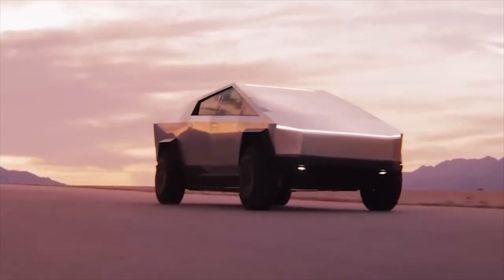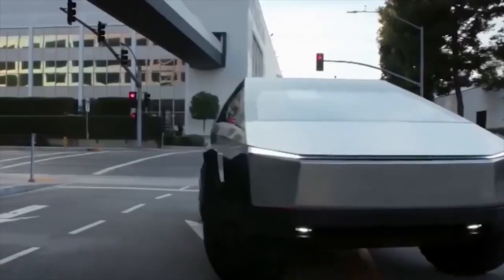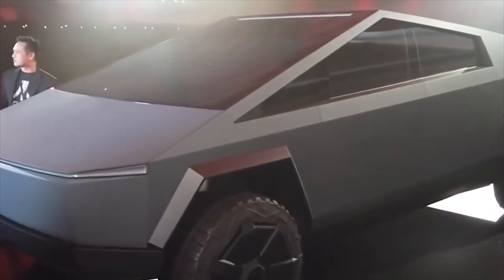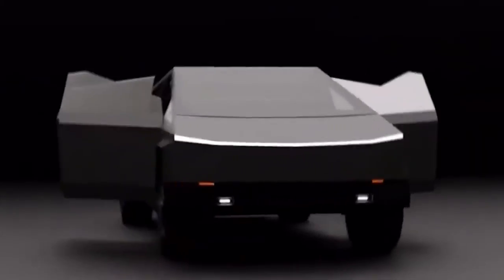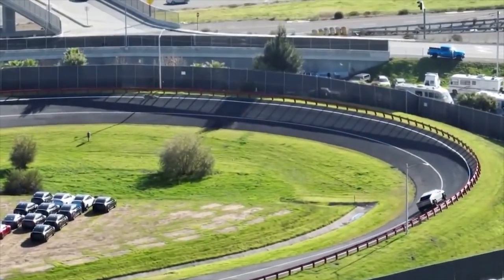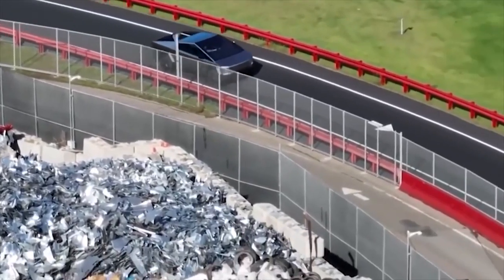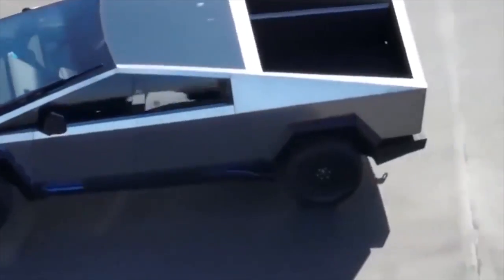The Tesla truck's outstanding range is one of its most intriguing features. The truck has a huge 200-kilowatt-hours battery pack installed in it, which Tesla claims will increase its range to 500 miles on a single charge. The majority of electric vehicles now on the market have ranges between 200 and 300 miles, so that's a remarkable number. The Tesla truck can also tow up to 14,000 pounds, which is a significant amount for an electric vehicle.